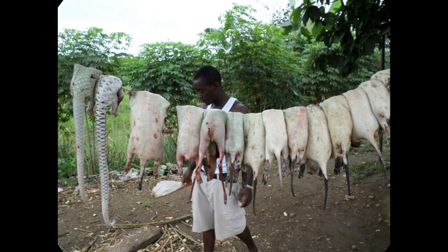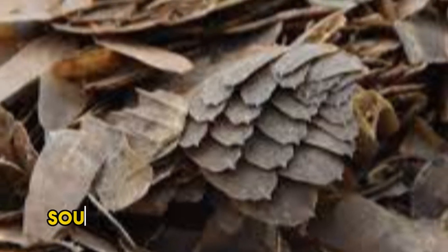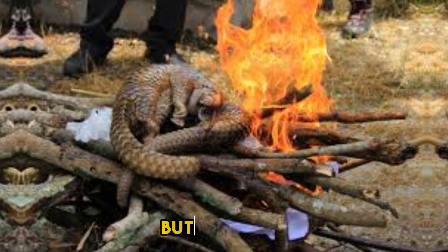Alas, the pangolin faces a grave danger — they are the most trafficked mammals in the world, sought after for their scales and meat. This saddens our hearts, for these gentle creatures deserve our protection and admiration.